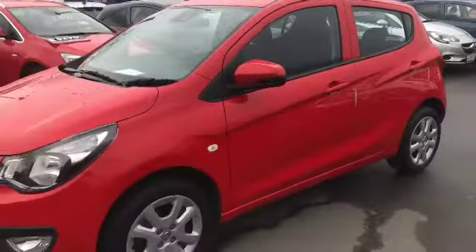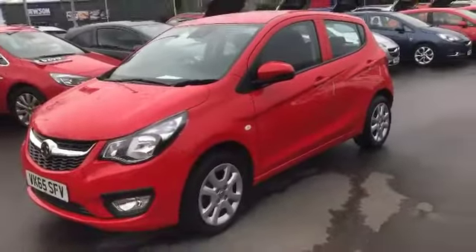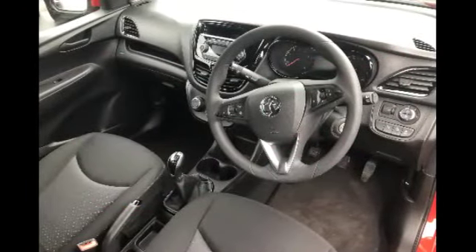Carrying on round now, let's go and take a look into the car to see some of the unique features on this Viva. They are as follows.